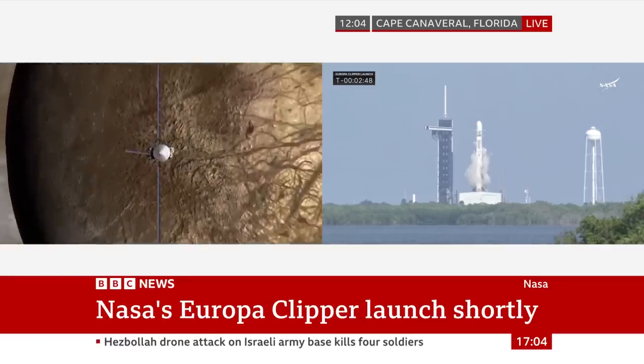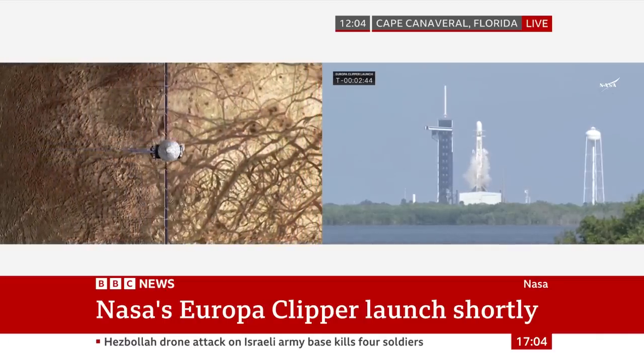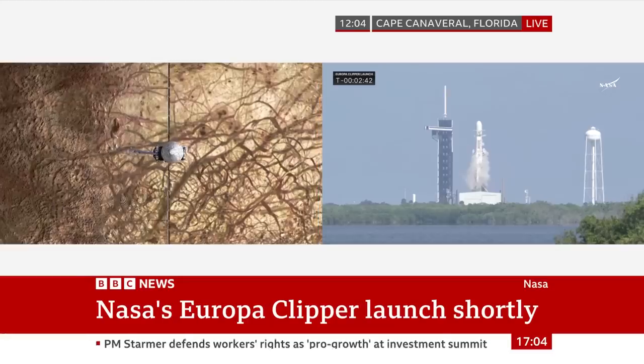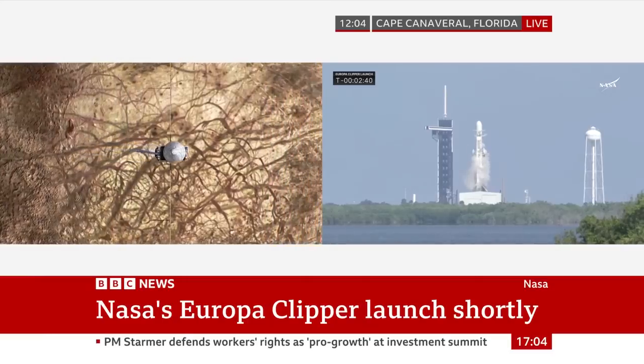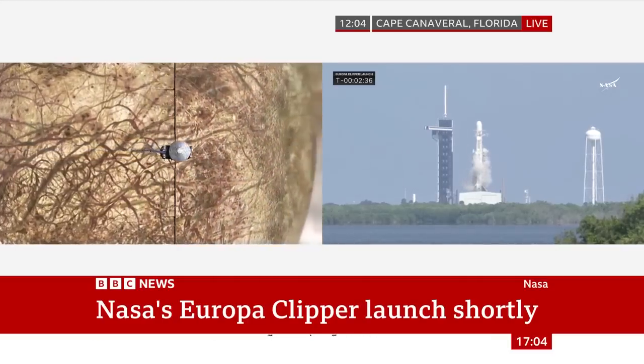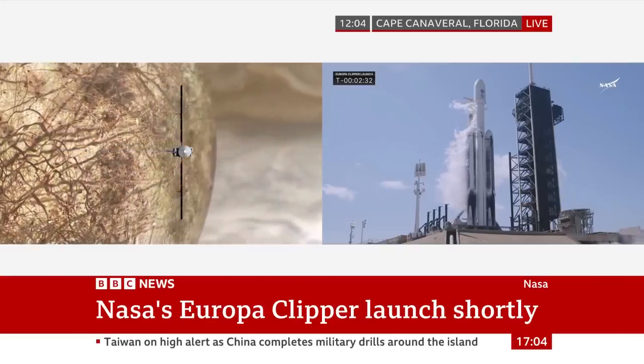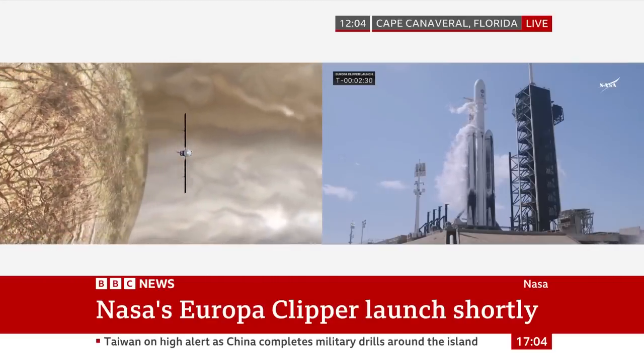Just to be clear, it's not going to land. It's just going to orbit and try to work out as much information as it can from orbiting. NASA is very clear — it's not going to land, it's not going to find life. But it's going to find out whether Europa has the potential to support life, which is a step closer to actually finding life in our solar system.